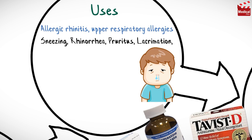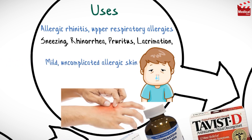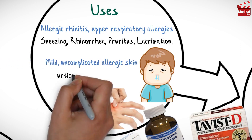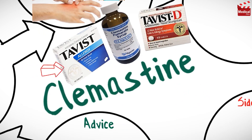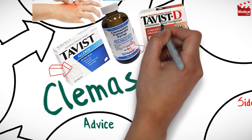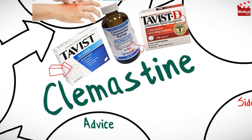It is also used in the relief of mild and uncomplicated allergic skin manifestations of urticaria and angioedema. It is available as tablets and syrup, and is sometimes combined with a nasal decongestant for the treatment of allergy as well as common cold symptoms.